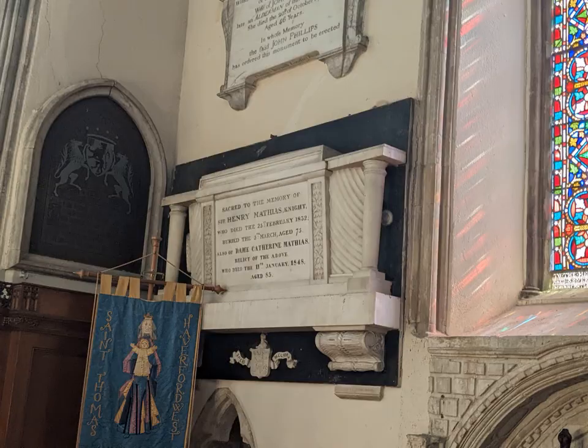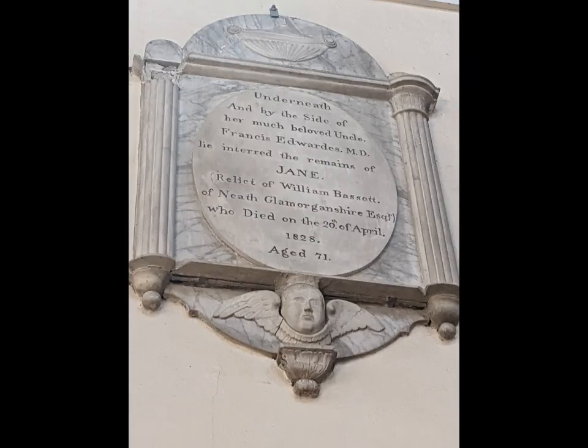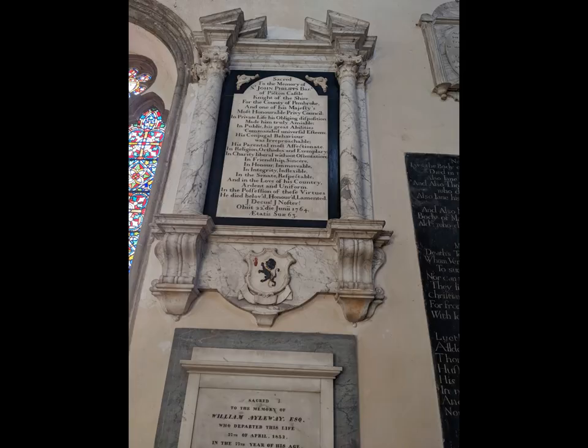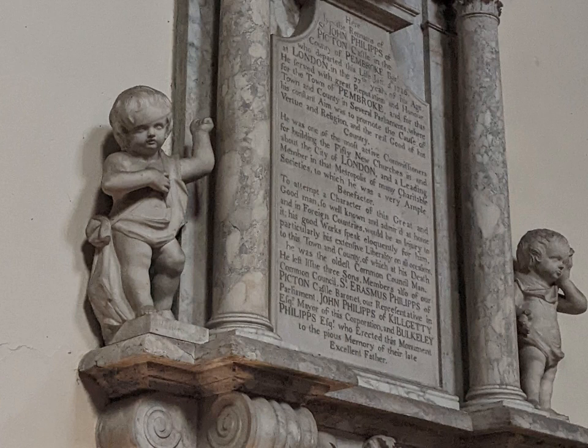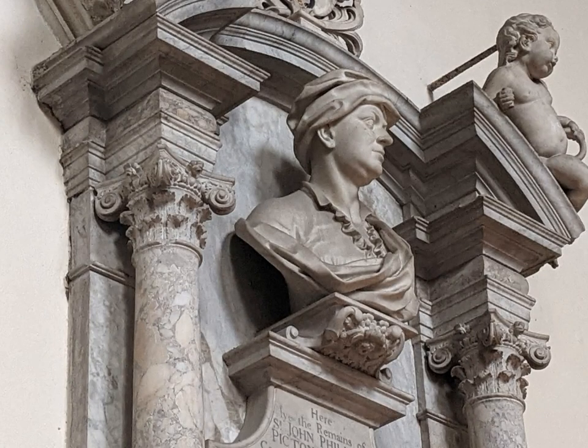The chancel is rich in monuments to the great and the good of Haverford West, including the Phillips family of nearby Picton Castle. This one is to Sir John Phillips, who died in 1736, and it's impressive. It tells us he was one of the church commissioners responsible for building 50 new churches in London, and a benefactor to many London charities, and also charities in Haverford West. This portrait bust, the only one I've seen in Wales, shows him as a powerful man.